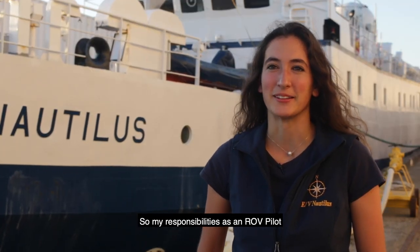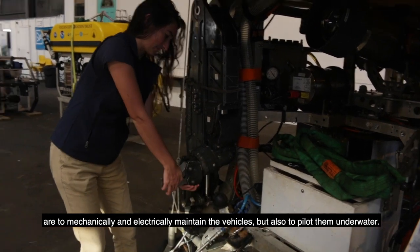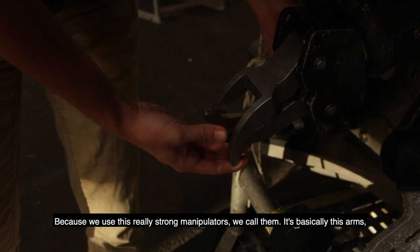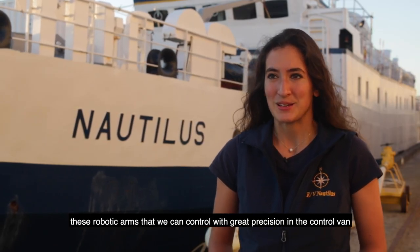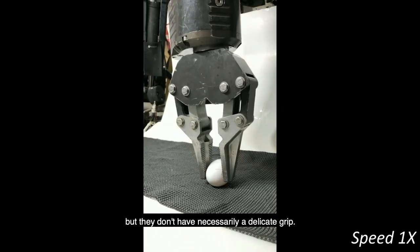My responsibilities as an ROV pilot are to mechanically and electrically maintain the vehicles, but also to pilot them underwater. We use these really strong manipulators — basically these robotic arms — that we can control with great precision in the control van, but they don't necessarily have a delicate grip.